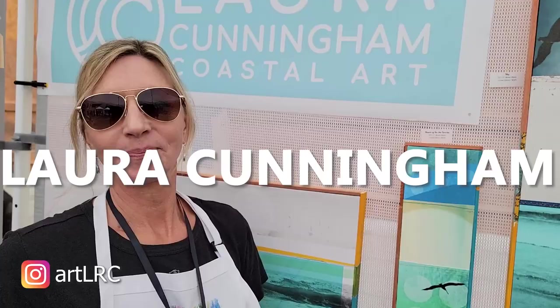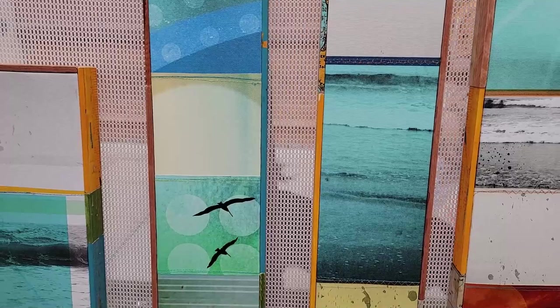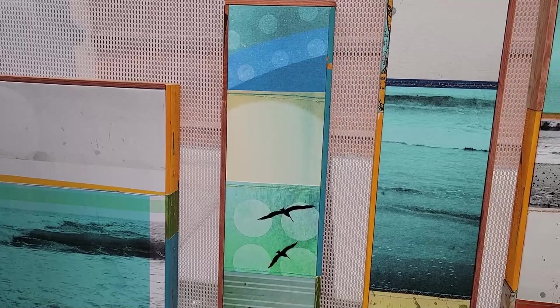This is Laura Cunningham in Coastal Art. It really caught my attention because it reminded me of photographing and developing photographs, like superimposing different photographs at the same time. Tell us about your style and what it's about.